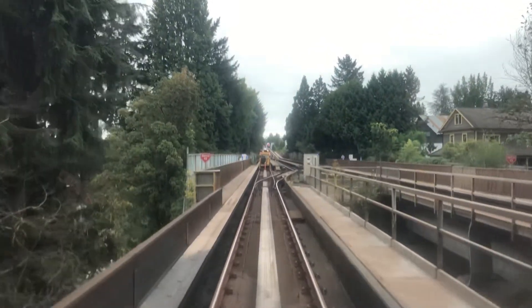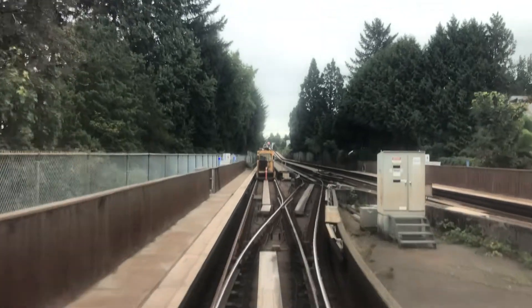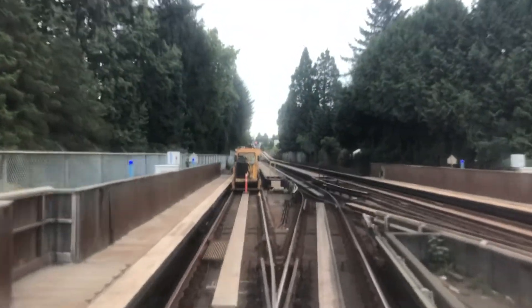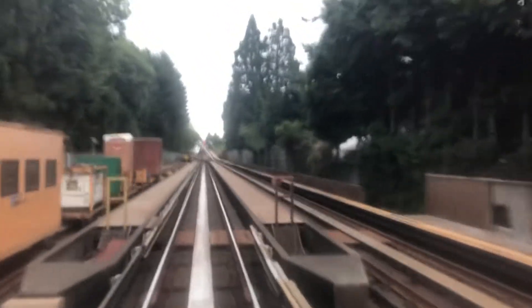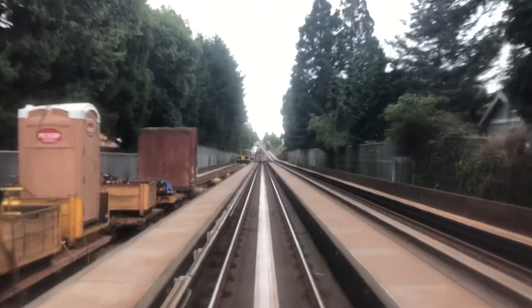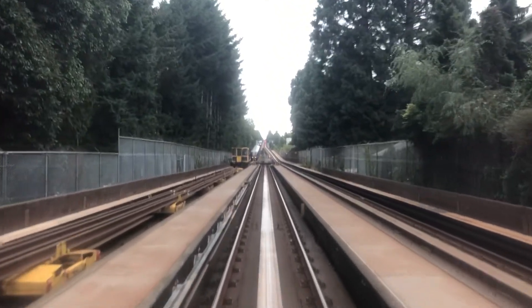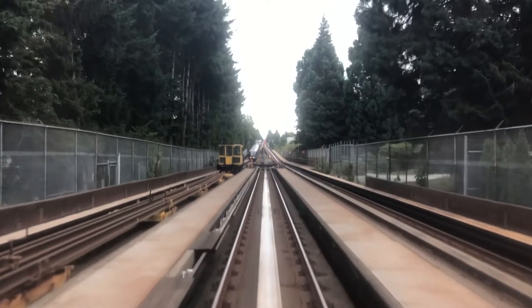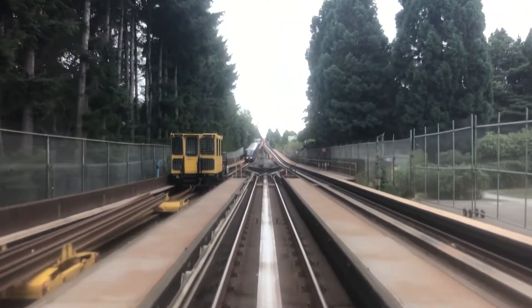So here's the PNR Railworks equipment — there's the PNR Railworks equipment. I wasn't sure if Brandon Priest was assigned here to this. I'm pretty sure he is, but we'll have to see if he comments on this video. Let's see what happens.